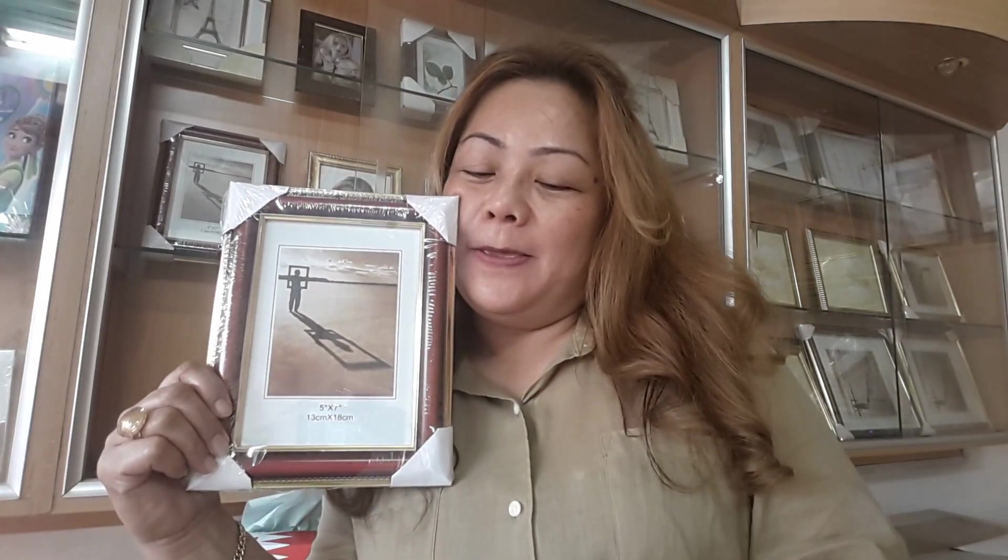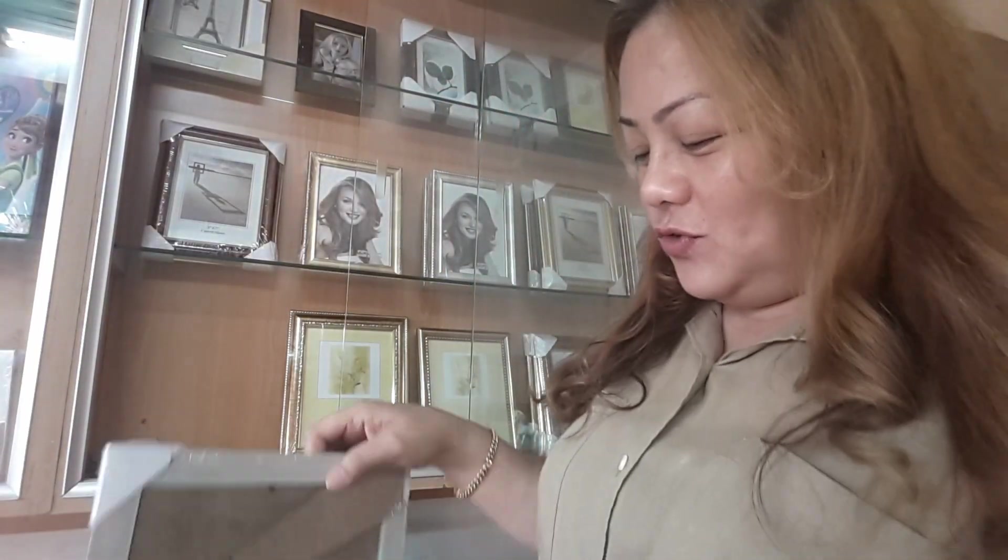The next is 5x7. Pag nagpapakuha kayo dito, this is 1.5. Same 1.5 pero isa lang. Yung 4x6 — 3 pieces yun, 1 dinar 5 BDA equivalent to 207 pesos. And this 5x7 is also same 207 pesos but only 1 piece.